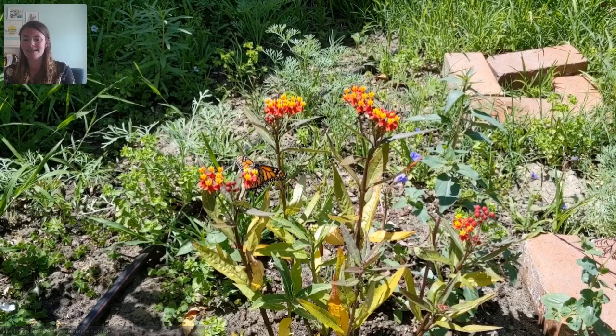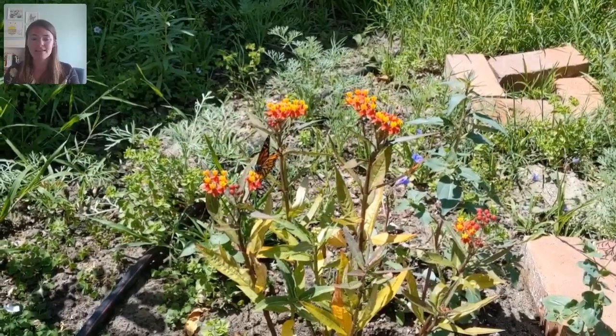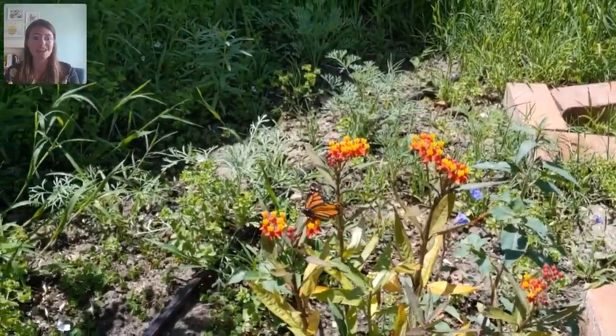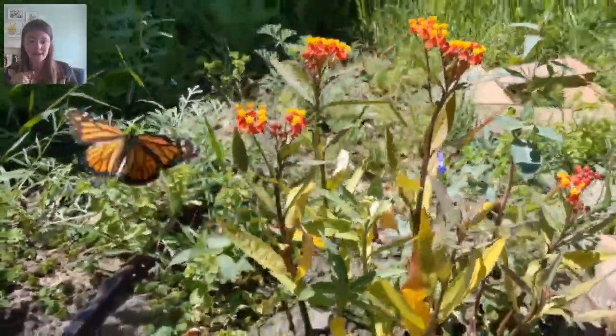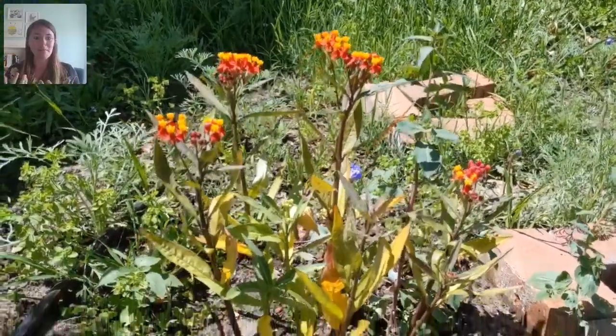One caterpillar I've been trying to attract for years is the monarch butterfly. I have this tropical milkweed, and a native milkweed that's not blooming yet. I spotted a monarch butterfly drinking nectar from the tropical milkweed — the milkweed is also its host plant, where she'll lay eggs. She flew around some leaves, and she actually ended up laying an egg on my milkweed. This is the first time ever this has happened — just less than a week ago.